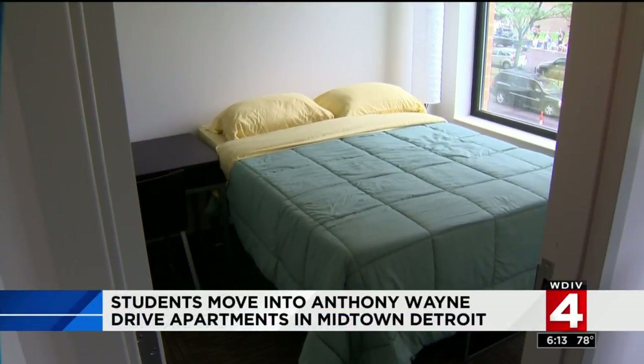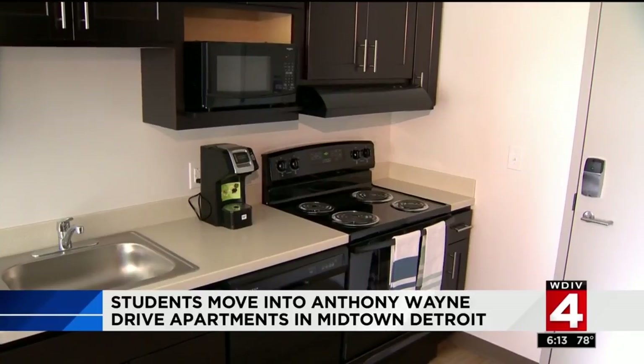These are furnished apartments with a full-size refrigerator, full-size bed, dishwasher, microwave, garbage disposal — kind of all the amenities that they're used to having at home.